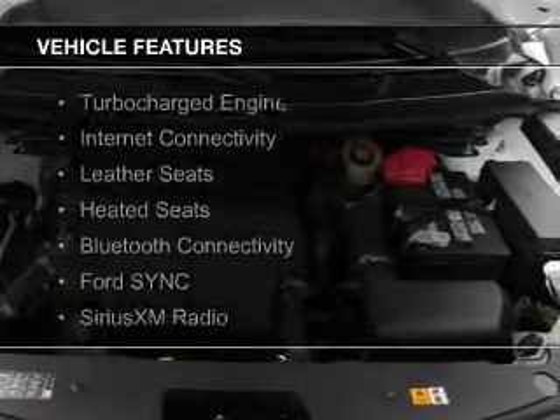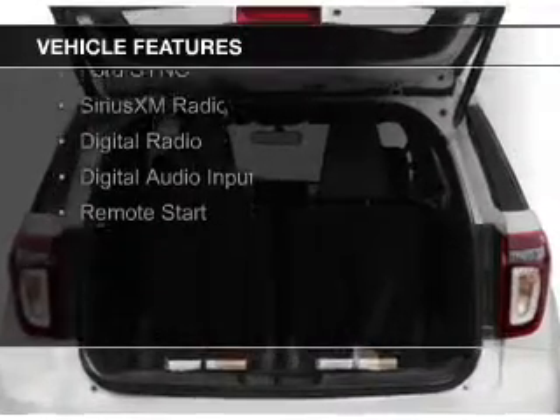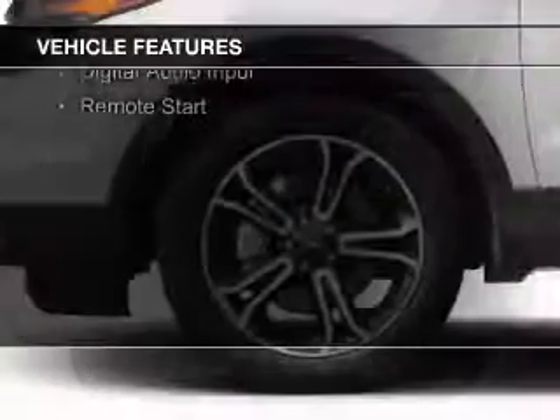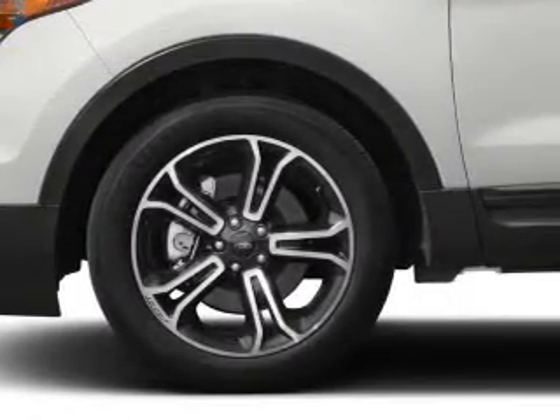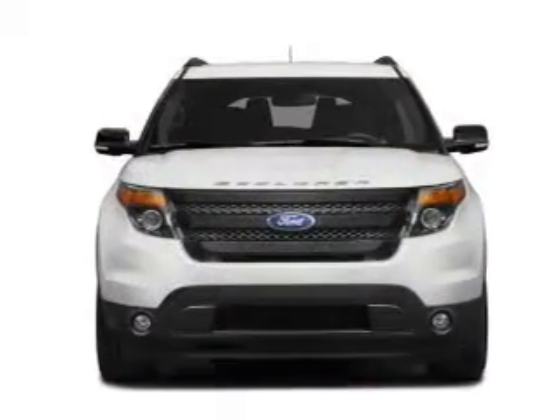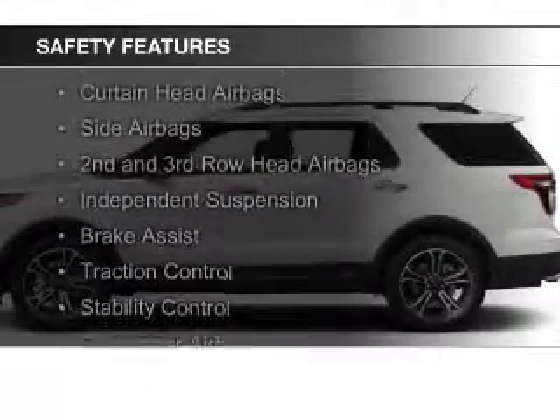The features include a turbocharger, internet connectivity, leather seats, heated seats, Bluetooth connectivity, Ford Sync voice activation, Sirius XM satellite radio, digital radio, digital audio input, and remote start.